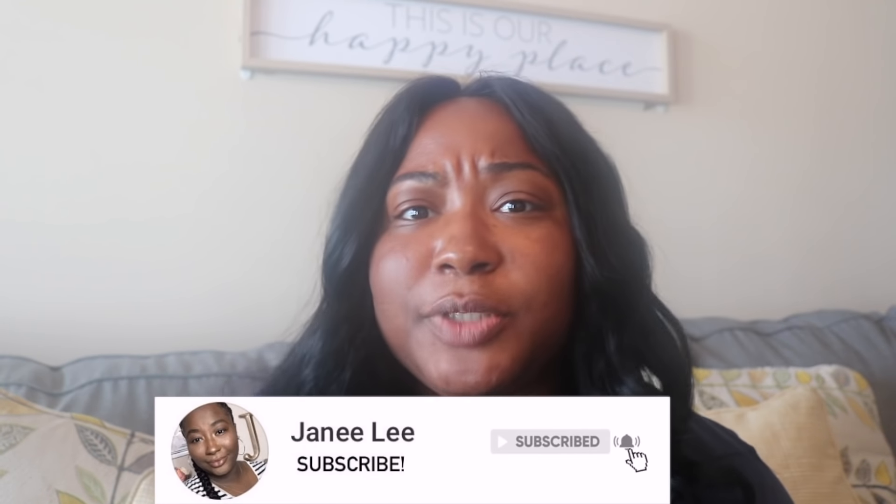Make sure you like, subscribe, and comment below any tips or tricks that helped you — maybe I can try them too. Thank you so much for watching this video about how I lost 30 pounds in two months. I'm Janae Lee, and I'll see you next time. Bye!